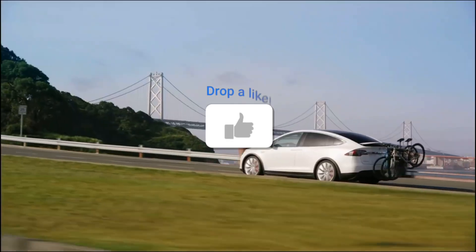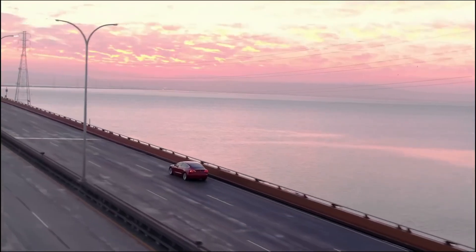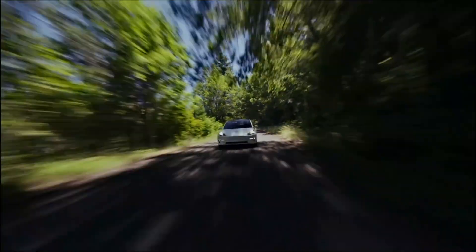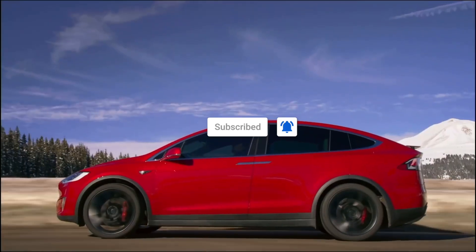Do you think Tesla will be able to produce the Cybertruck by the end of the year? Let me know in the comments below. If you enjoyed the video, please leave a like, and if you're new to the channel, why not subscribe? Turning on bell notifications will alert you when I upload, so you'll never miss any more Tesla news.